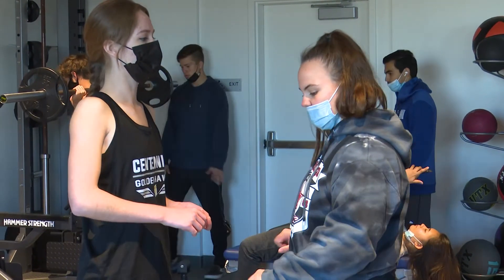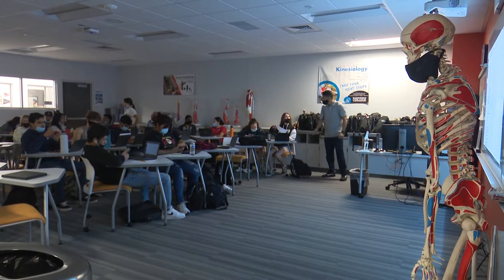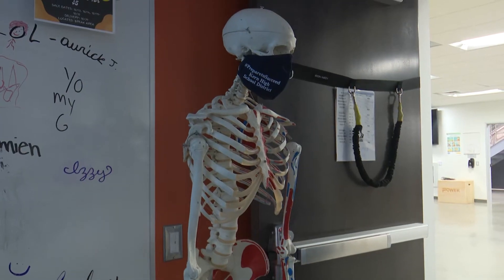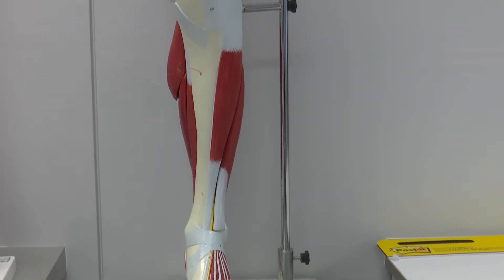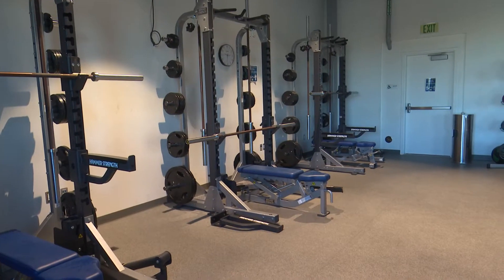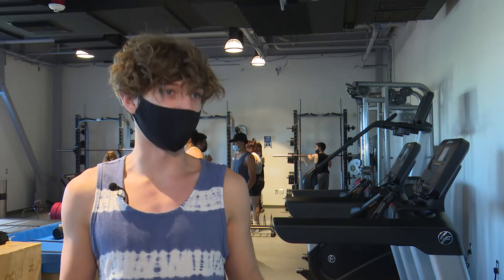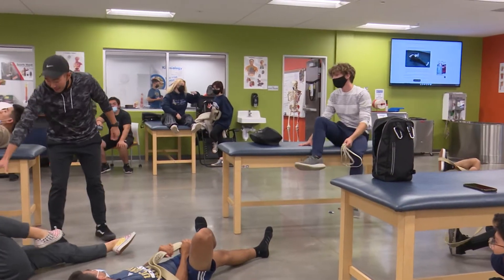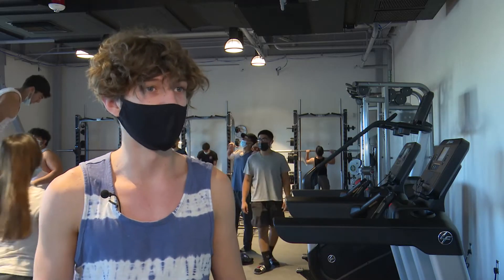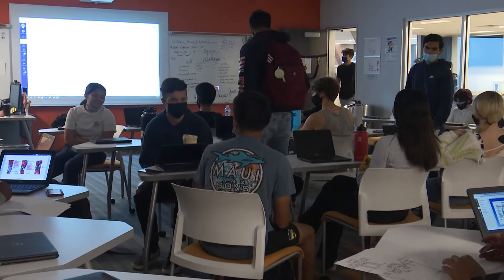My favorite part is going to the gym and practicing what we're learning. It's definitely my classmates too — the thing about ctech is when you're going into a class, it's something you're interested in, so you're going to be with people who have the same interests. I love my classmates and it's really easy to talk to everybody and find common ground.